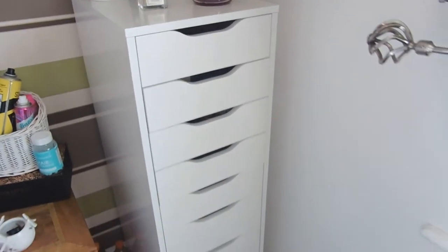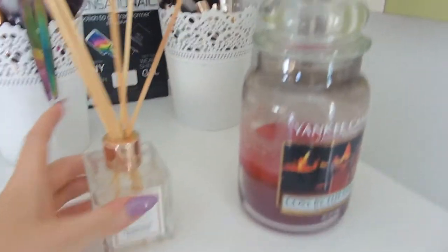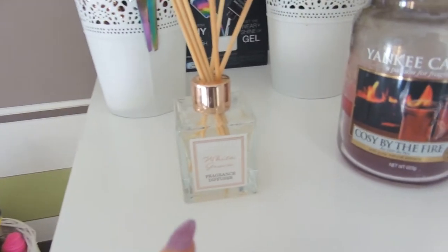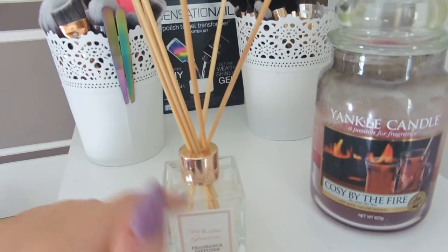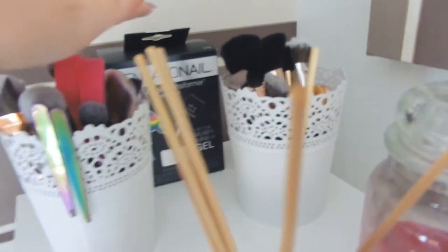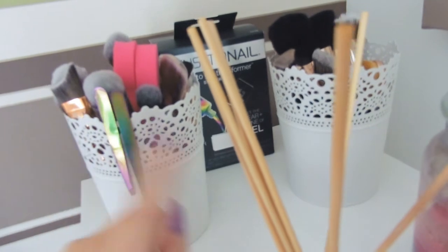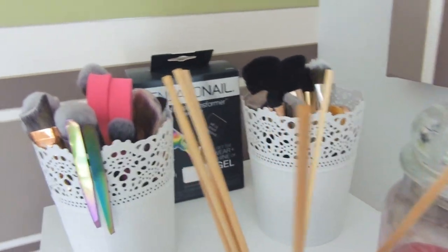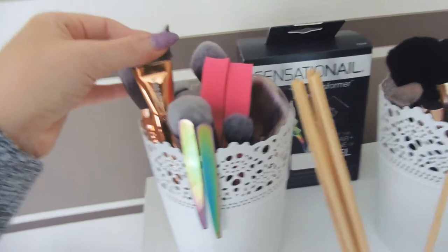So I've got the IKEA Alex drawers. These were £90 from IKEA. This is what most beauty bloggers tend to use for their makeup storage. On the top I've just got a nice Yankee candle in my favourite scent Cozy by the Fire, a white grace diffuser which Emma bought me for Christmas, and then I've got my makeup brushes. I've got two pots — normally I have one pot with dirty brushes and one with clean brushes, or an eye brush pot and a face brush pot depending on how I've organised them.